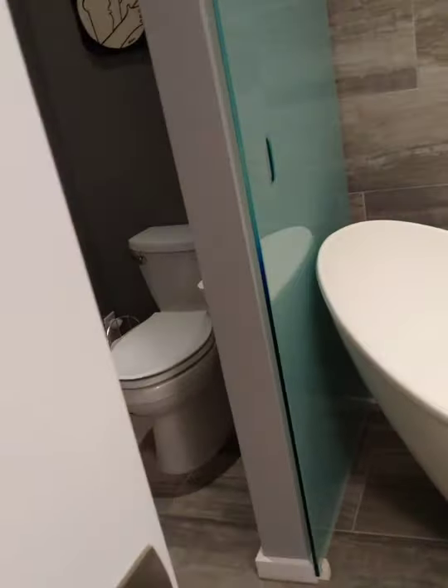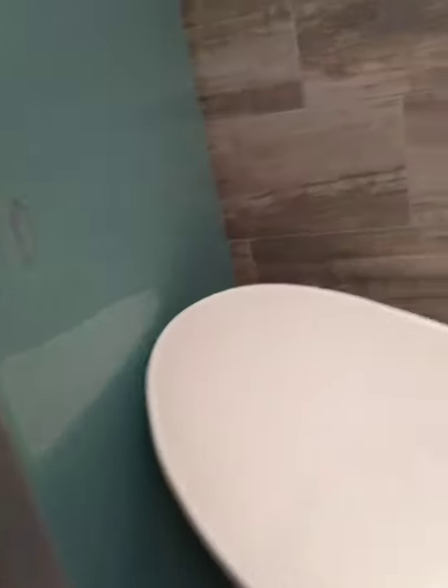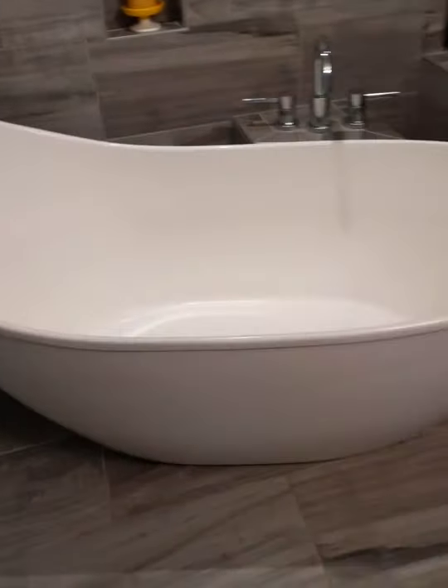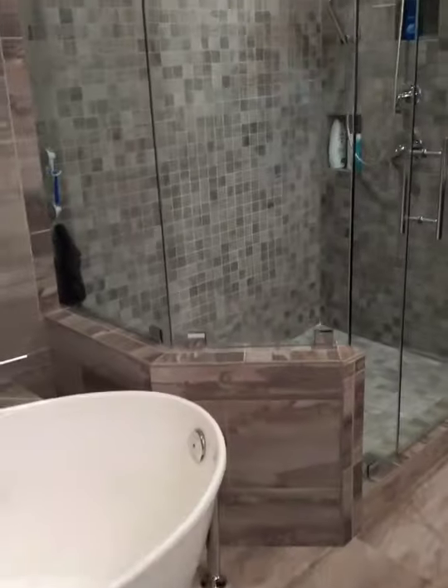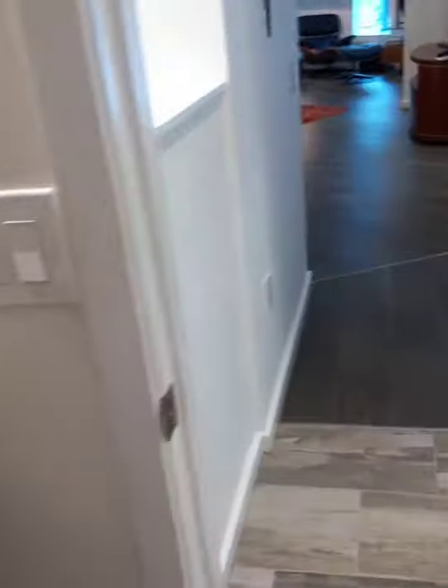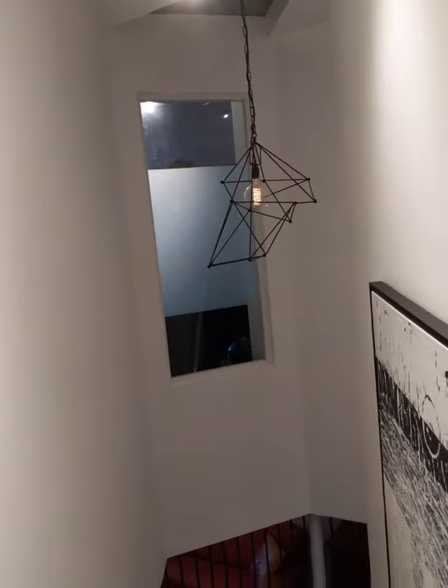Master bathroom is amazing. These gorgeous glass barn doors are just really beautiful — highly unusual. Floating tub. Huge oversized shower. Dual vanities. Everywhere you look, just really unique, special features.